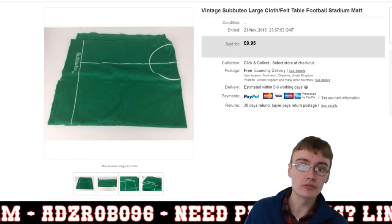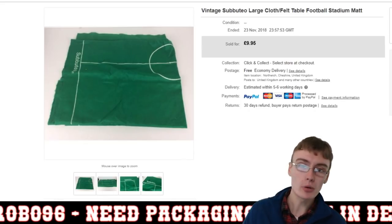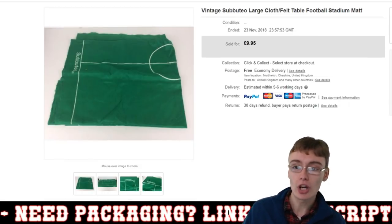After postage and fees and all the rest of it, this sale will be all profit. So pretty happy with that, and definitely going to be looking out for more Subbuteo stuff in the future.